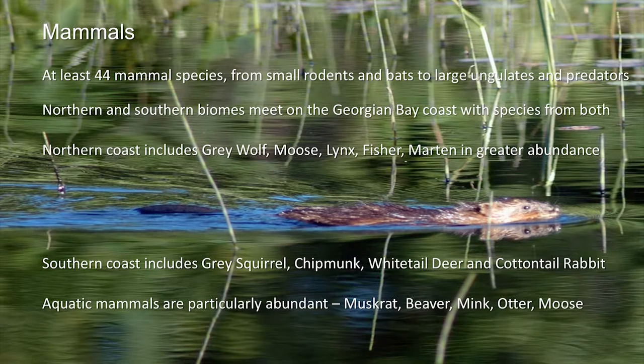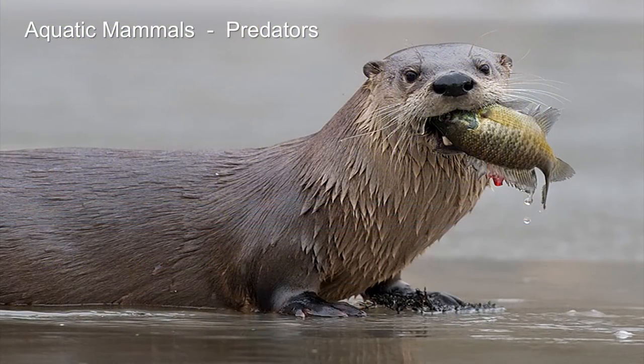Aquatic mammals are particularly abundant — muskrat, beaver, mink, otter, moose — and that's because of that incredibly wide, diverse, productive littoral zone. We have the highest density of otter, mink, beaver, and muskrat anywhere in the Great Lakes, because there's so much habitat for them. Especially for species like otter that feed on fish — you have this wide, productive littoral zone, protected habitats, and an incredible food base.